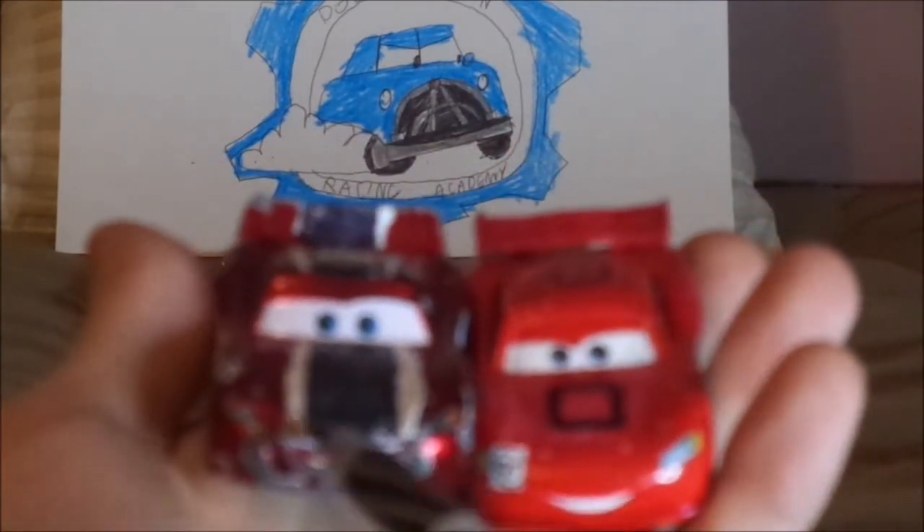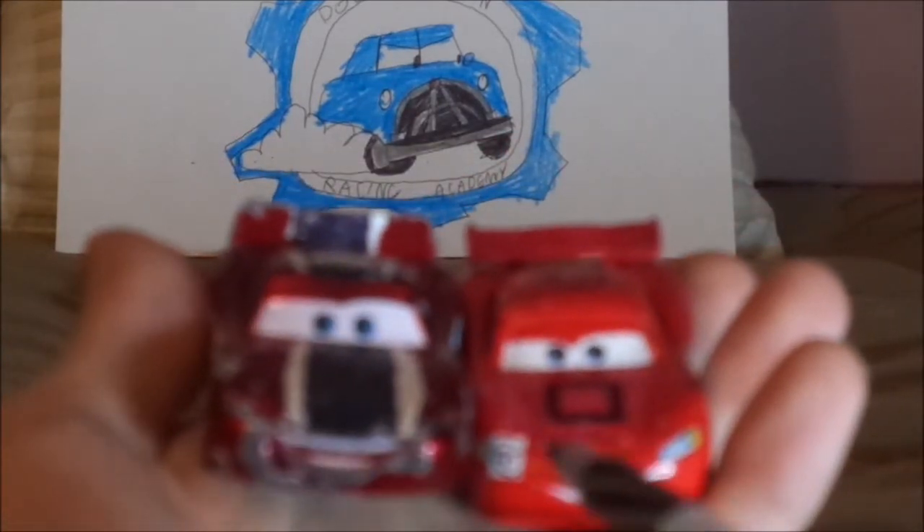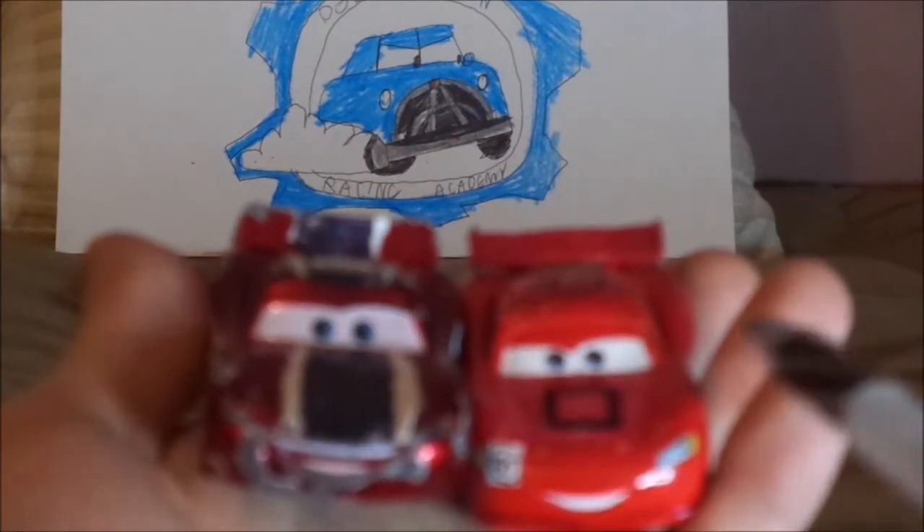And now for the Motoropolis Lightning McQueen. These two paint jobs are ones which Lightning McQueen wore during the Racorama game.